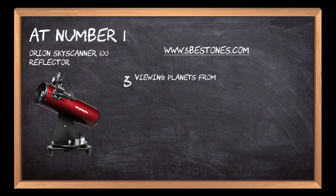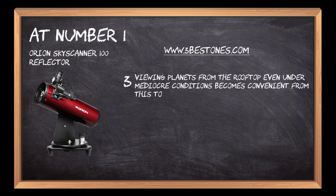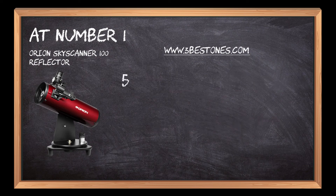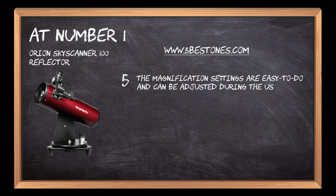Viewing planets from the rooftop even under mediocre conditions becomes convenient with this top-notch telescope. It is a compact-sized telescope and can be placed on a tabletop for stargazing purposes. The magnification settings are easy to adjust during the use of the telescope.